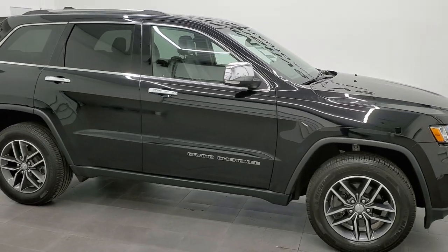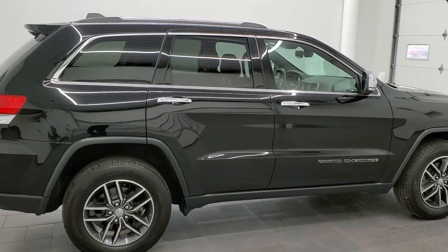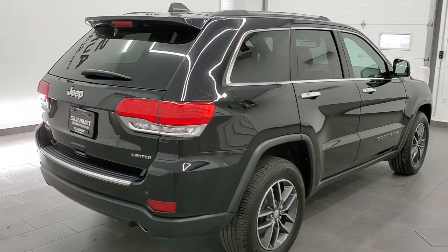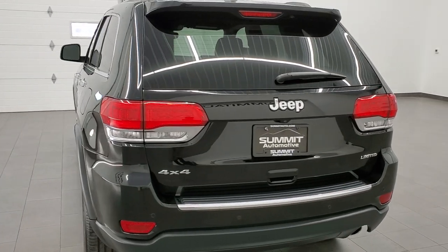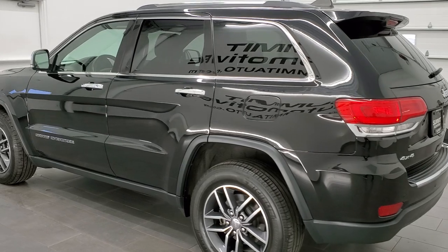This 2018 Jeep Grand Cherokee Limited is stock number 21T 229A. We are here at Summit Automotive in Fond du Lac, Wisconsin, your new and used Jeep and Jeep Grand Cherokee headquarters. This 2018 Jeep Grand Cherokee has the 3.6 liter Pentastar V6 engine.